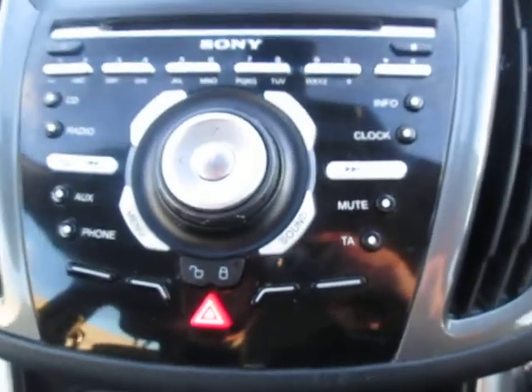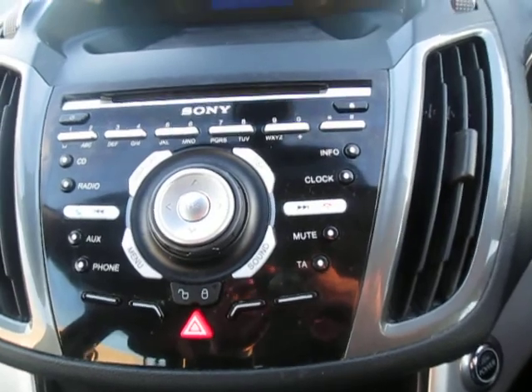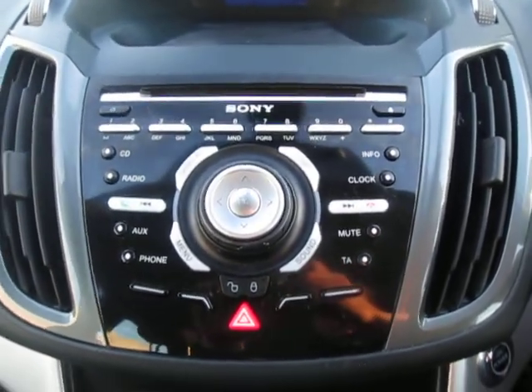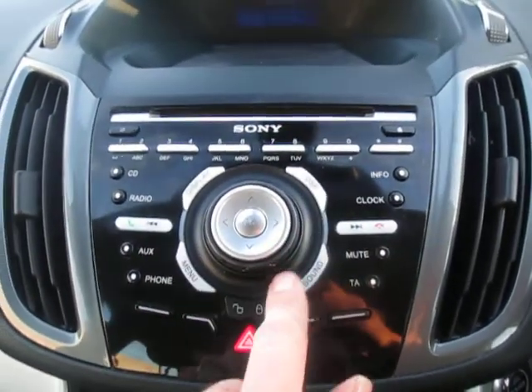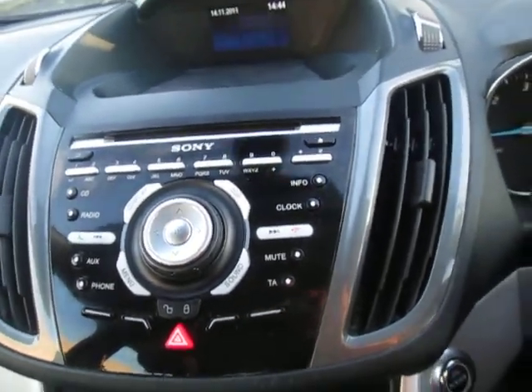We have a Sony digital stereo system with nine speakers — it's a really good system that also has Bluetooth, so you can listen to your music through your phone and make calls hands-free, because we do have voice activation.